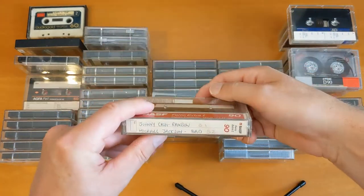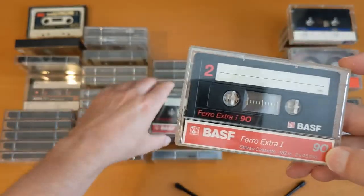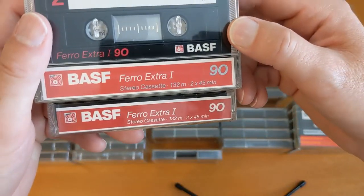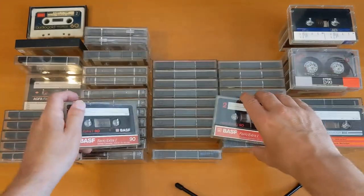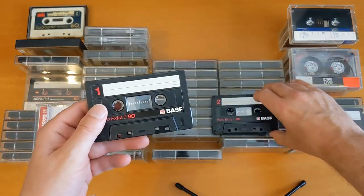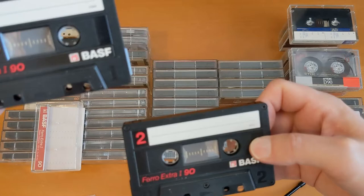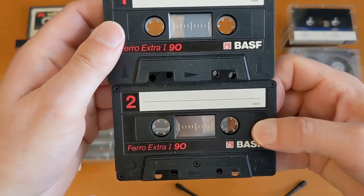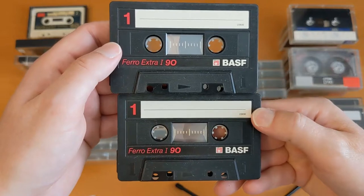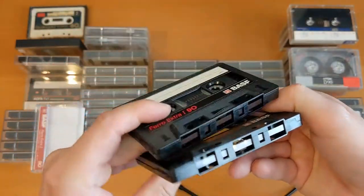Now let's move on to the same cassette but a slightly different version. The only difference I can see is this one has a silver 90 on the J card, and that one has a white 90, but I can't really see any difference. So that's the one we just looked at — this is the new one that looks exactly the same to me. This one is the one with the silver number on it, and this one's the one with the white 90.